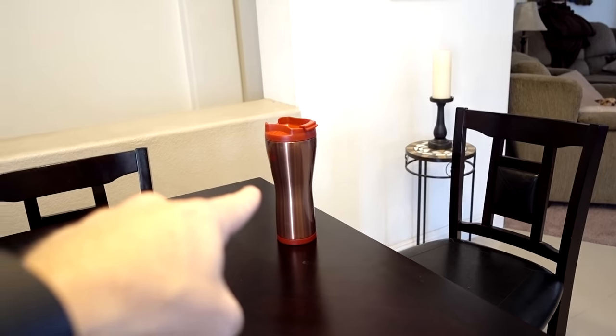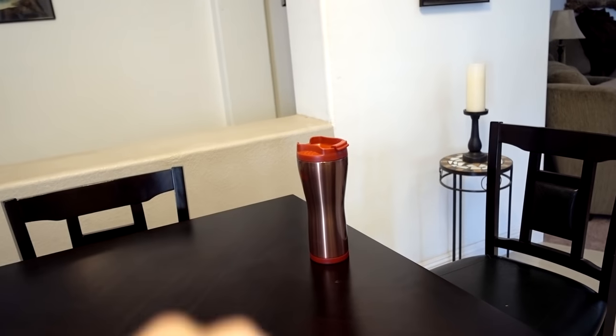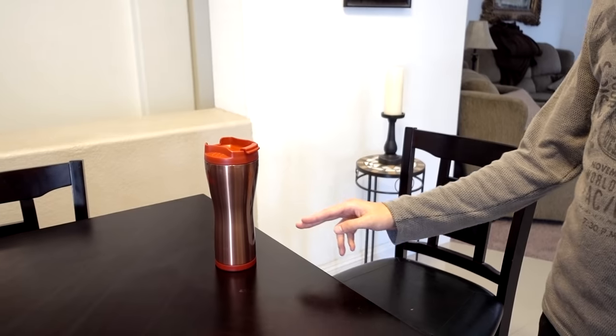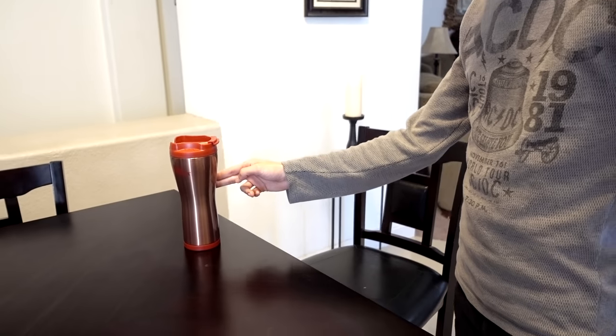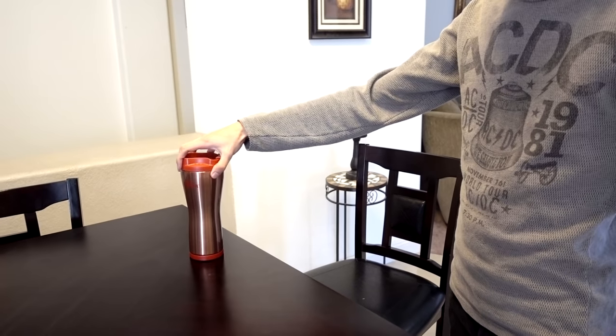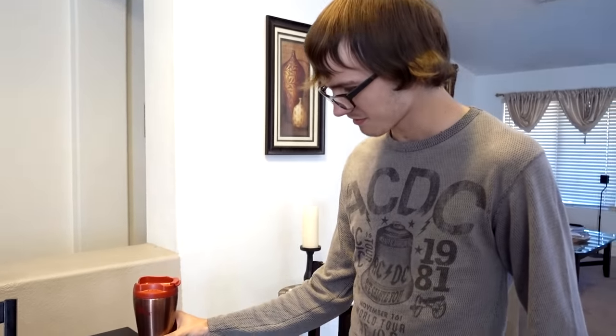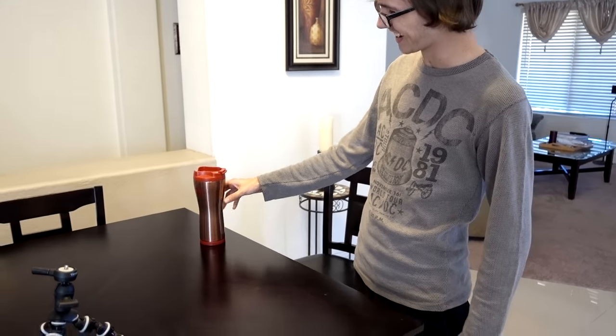Try to bump that over — it's got water in it. Try to bump it over. Now lift it straight up. That's cool.